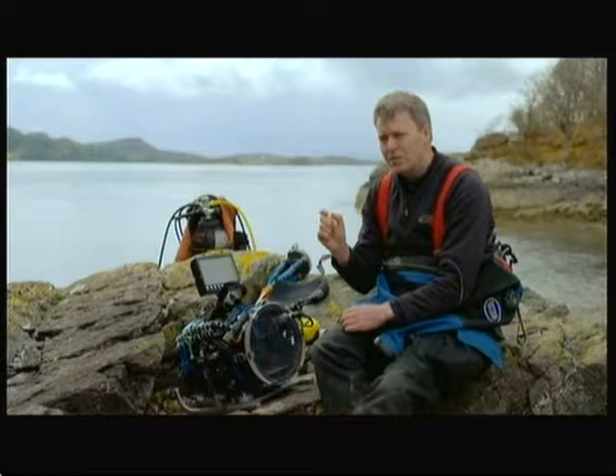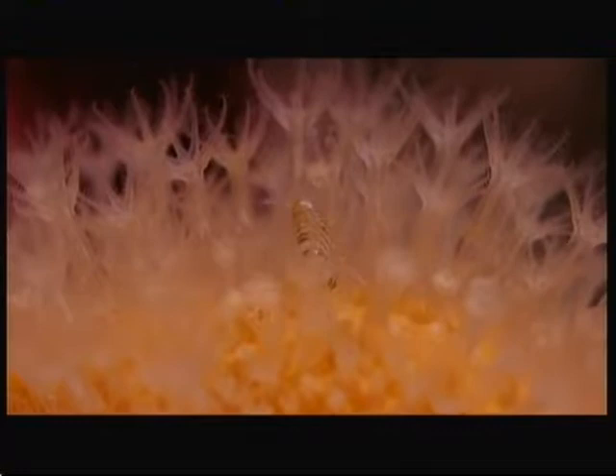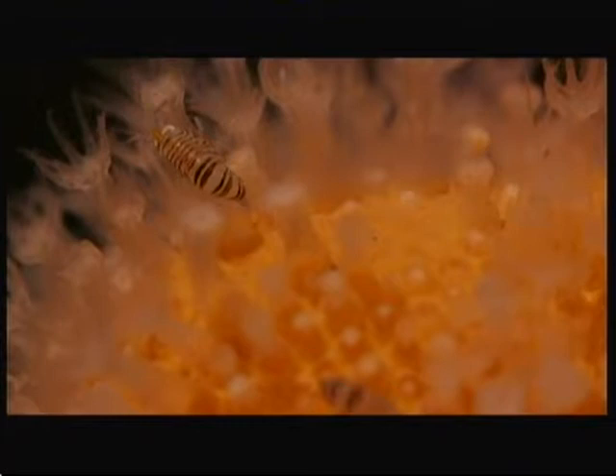So small you couldn't see any detail, and I just wondered what it was doing. Using his specialist lenses, Andy discovered something remarkable: the amphipod is actually, as far as he can make out, pinching food off the polyps — which he doesn't think has ever been seen before. That's a prime example of photography asking questions of science.